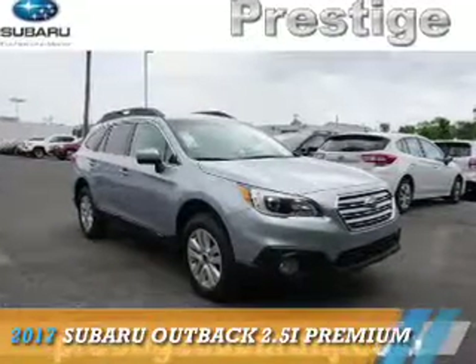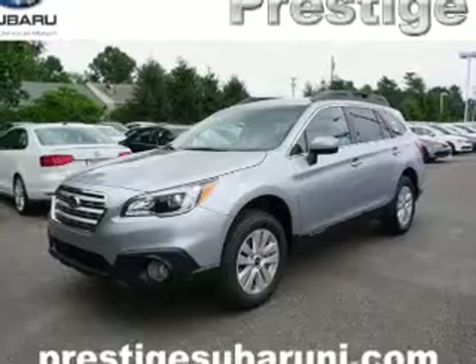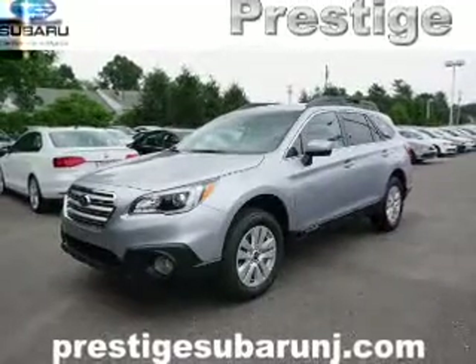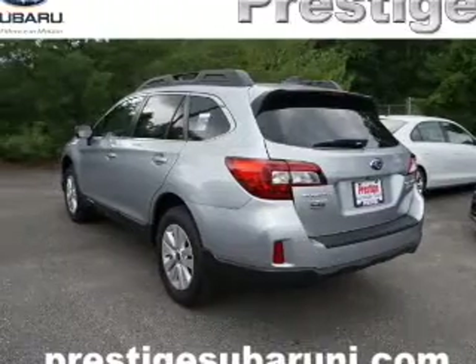Presenting the 2017 Subaru Outback. It's powered by all-wheel drive, a 2.5-liter four-cylinder engine, and a continuously variable transmission.